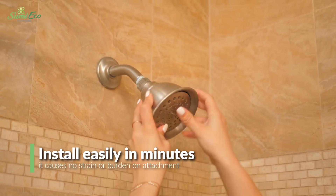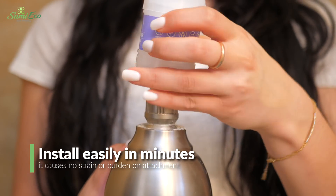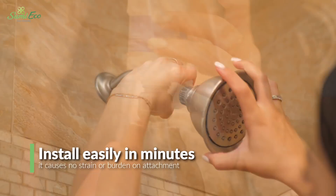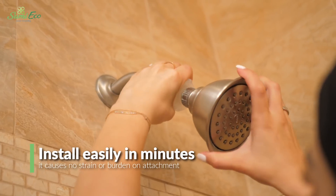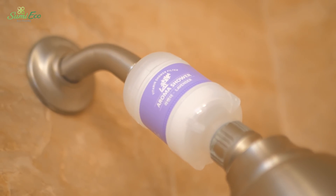Install easily on your shower head or faucet in just minutes. Smaller than other water filters on the market, it causes no strain or burden on attachment. The Eco Sumi is lightweight and fits standard sized showers.